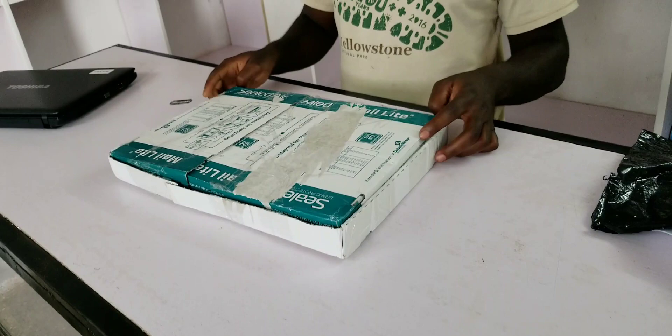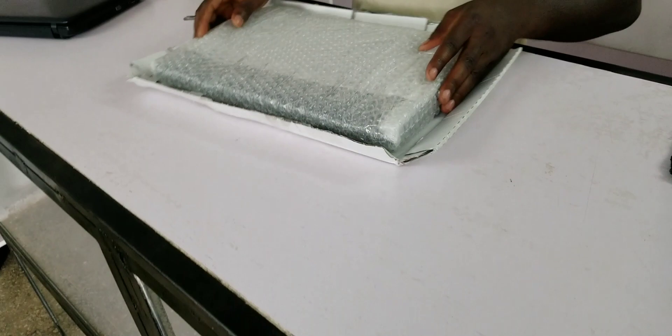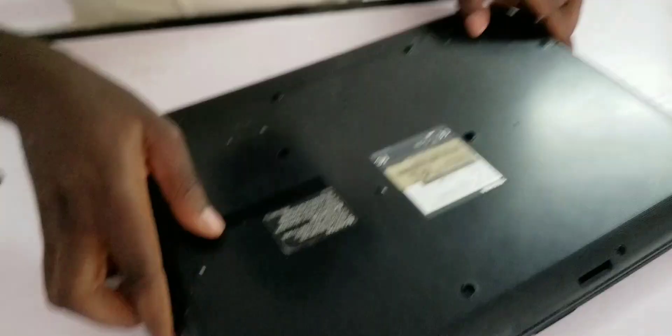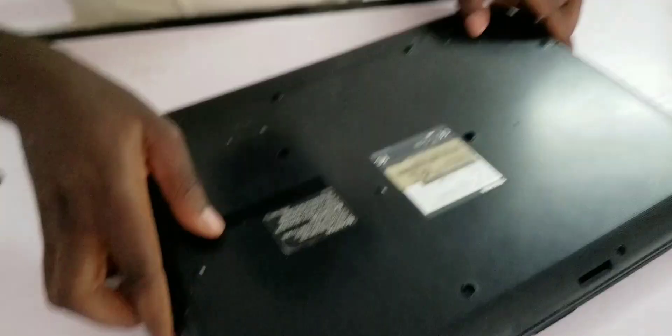By the way, these laptops are not mine — they're for a client I bought them for. They're currently not working because they need charging, and unfortunately the power packs were not included, so I'll also have to buy power packs for these two laptops. Otherwise they were in very good condition and the product matches exactly what I saw on eBay, so I'm satisfied. If you have any queries, my number is somewhere in this channel — you can also join the WhatsApp group. Don't forget to subscribe, like, and share. Your support is highly appreciated!